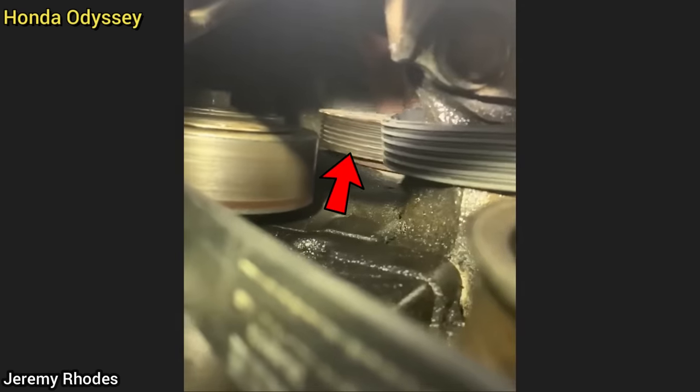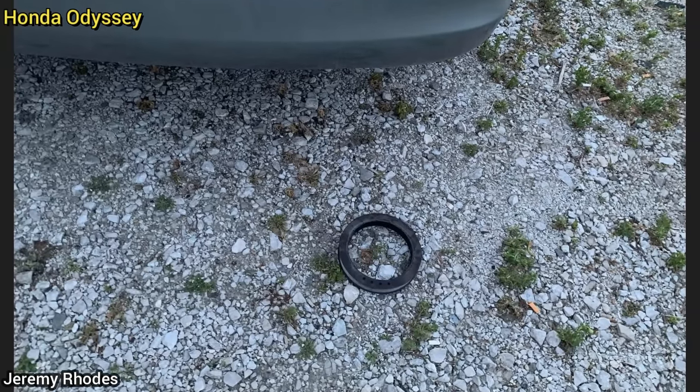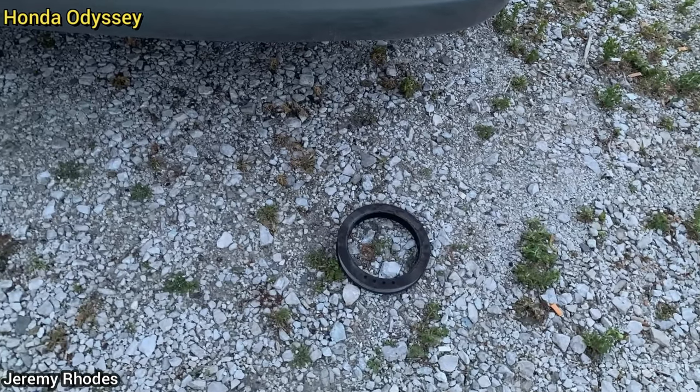When this vehicle was in for service, the shop told the customer they need a new harmonic balancer as it's about to fall apart. The customer did not believe them and declined repairs. About two minutes later after the customer left, it came apart as they were leaving, so the customer got the repairs done.